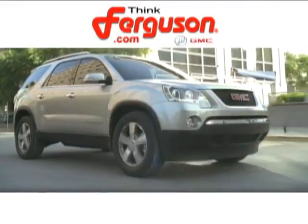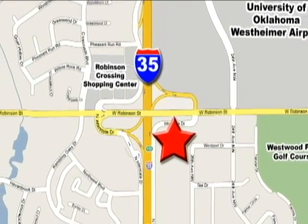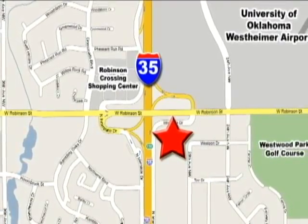The deals won't get any better than they are every day at Ferguson Buick GMC, home of the nineteen nine four-door Sierra. We're conveniently located on Highway 35 and West Robinson Street in Norman, Oklahoma.